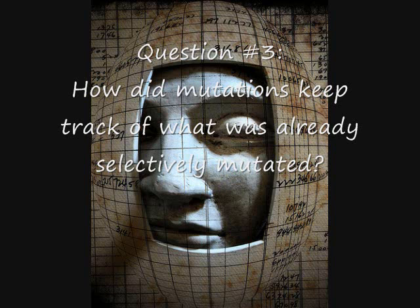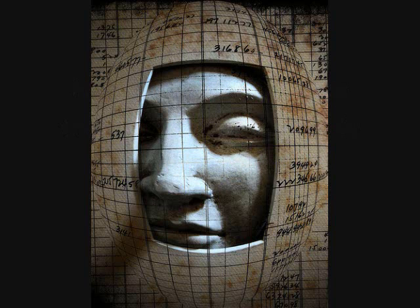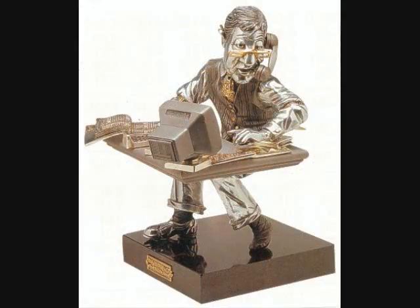How did mutations keep track of what was already evolved? If there were already 3 million retinal cells, did a future mutation know that 3 million more were needed? Or did it start working on a visual cortex, kind of thinking in advance? How was this incredible accounting job accomplished?